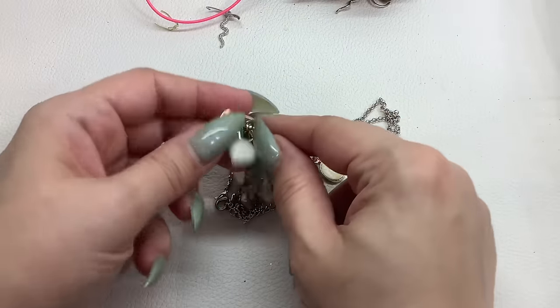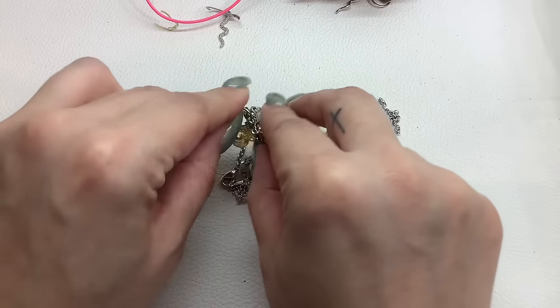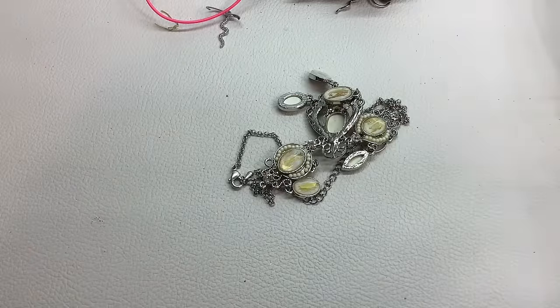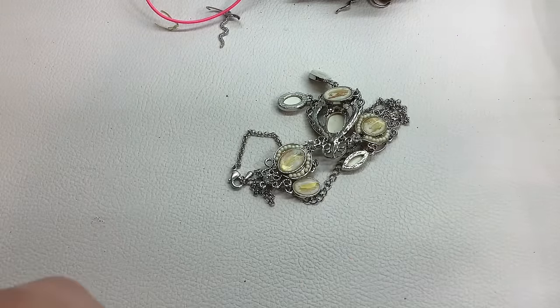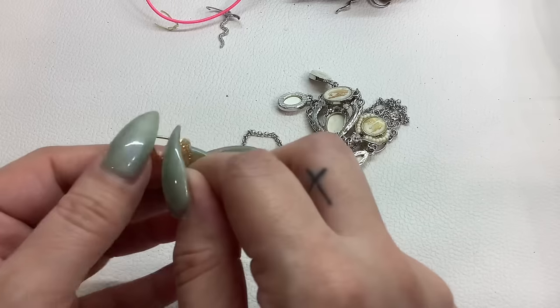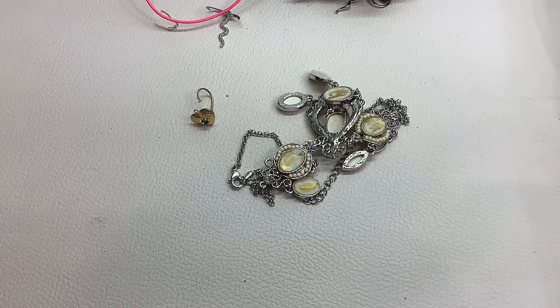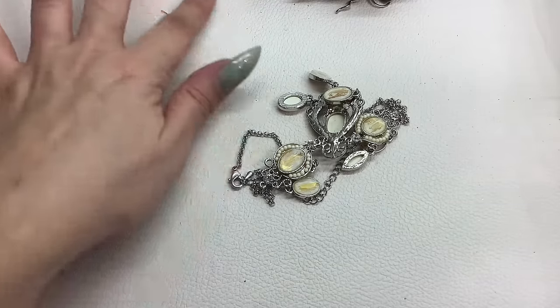Look at this earring we got stuck on here. This looks like it could be gold. I don't see any markings, but I'm going to put that over here and see if we can do a little test a little later.